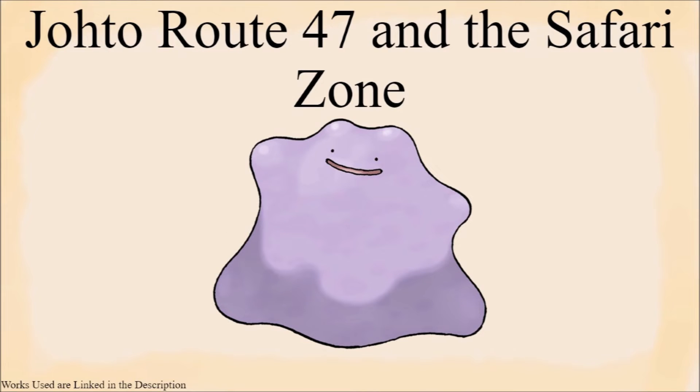On to the other two Johto locations, route 47 and the Safari Zone. I once again think that these two areas are linked, with Ditto being brought to the Safari Zone for either conservation, research, or entertainment purposes, and then somehow escaping onto route 47.